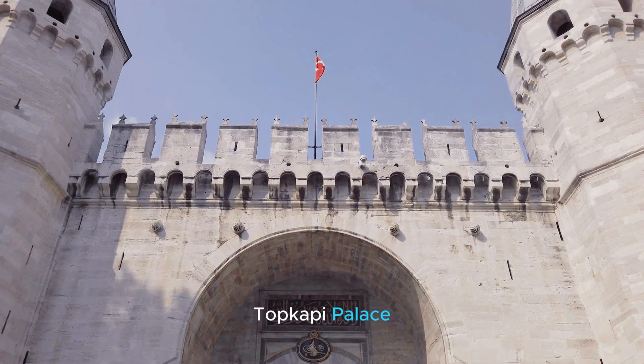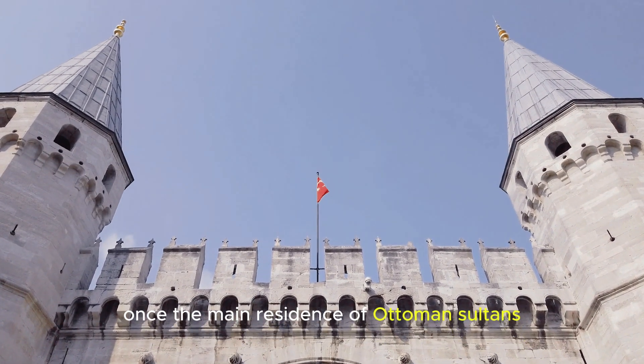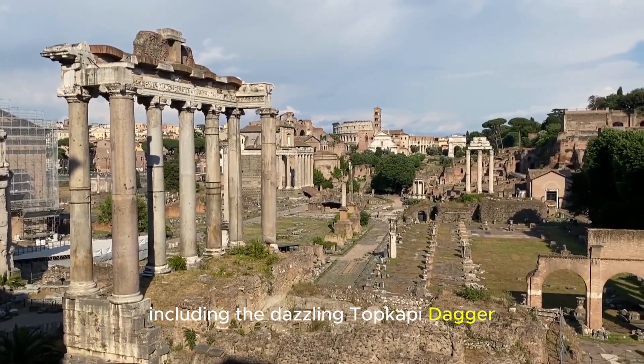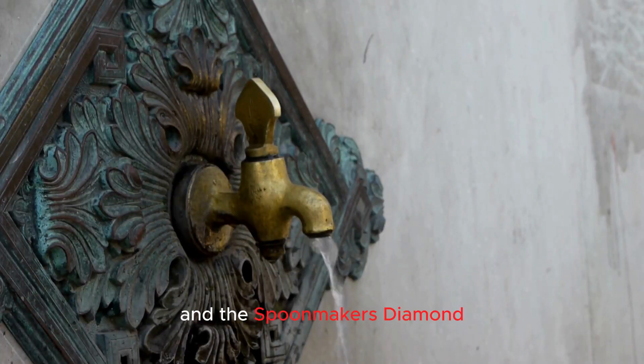Now, let's explore the Topkapi Palace, once the main residence of Ottoman sultans. This opulent palace houses a vast collection of priceless artifacts, including the dazzling Topkapi dagger and the Spoonmaker's diamond. It's a window into the grandeur of the Ottoman Empire.